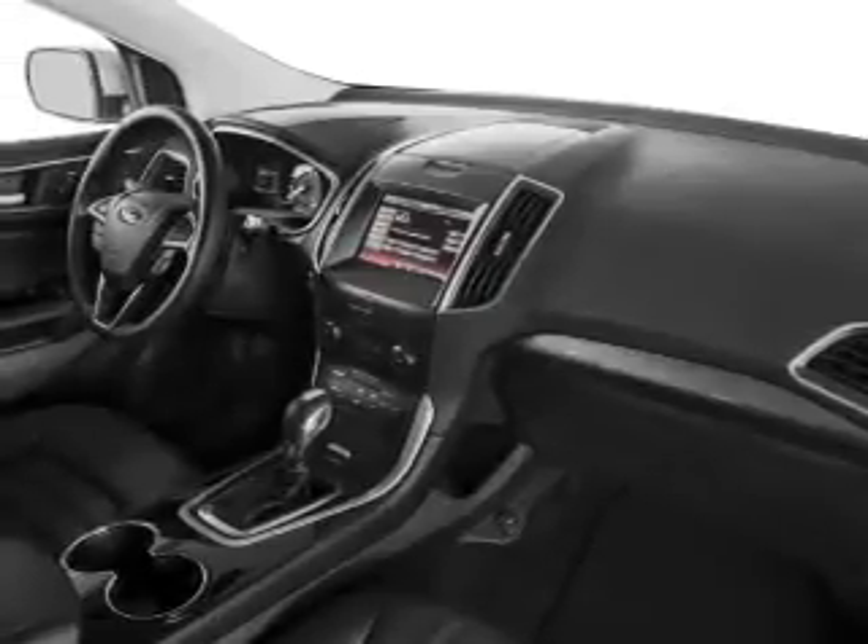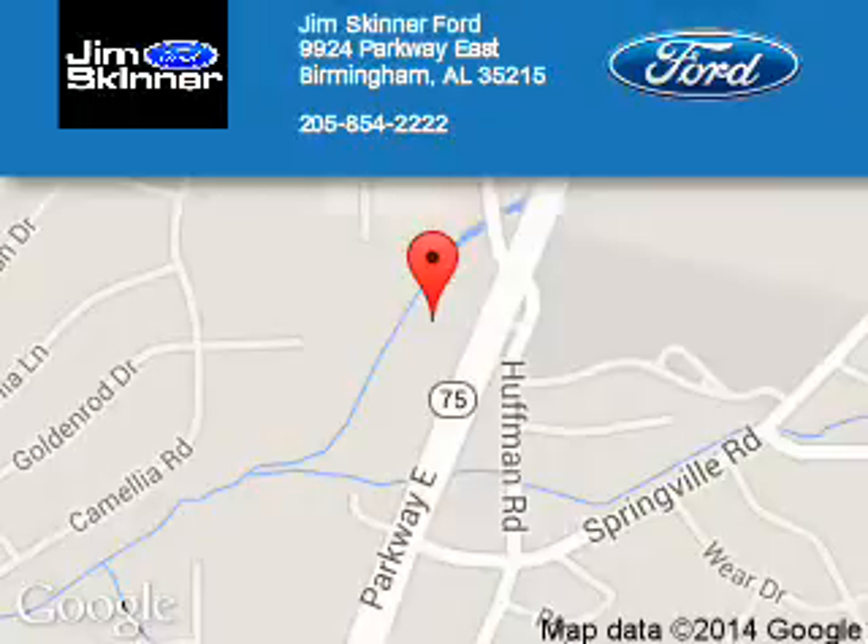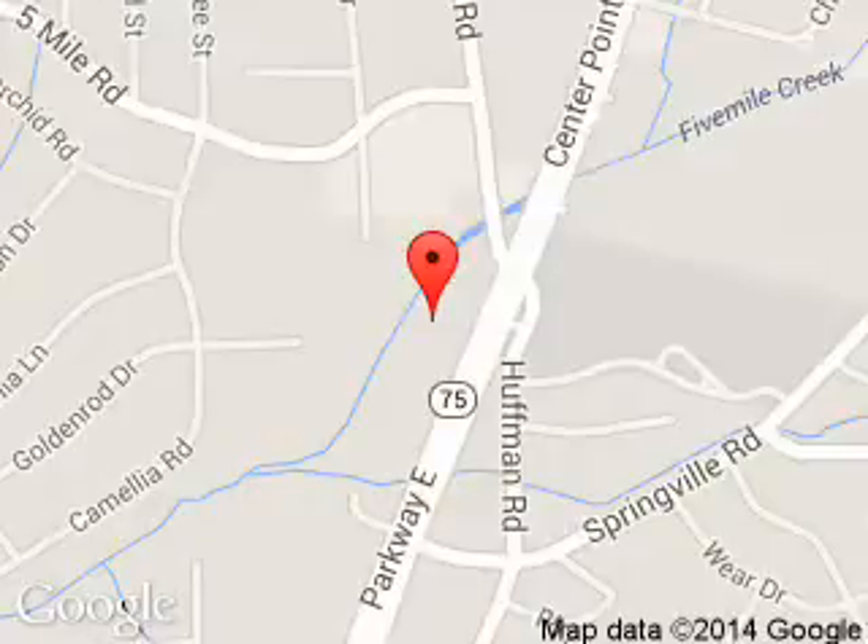Call or click to contact us. Jim Skinner Ford is dedicated to doing everything possible to ensure that the experience you have selecting your next vehicle is a pleasant one. We are located at 9924 Parkway East, Birmingham, Alabama, 35215.